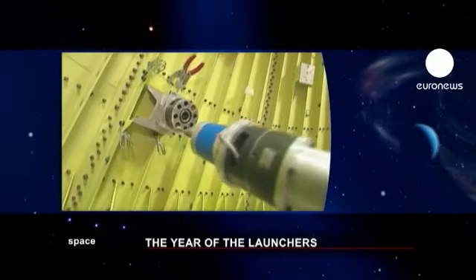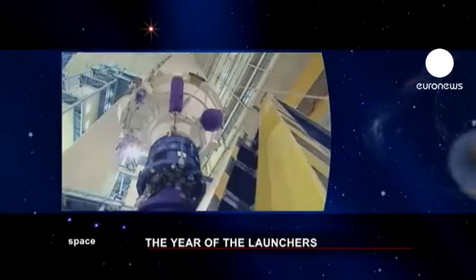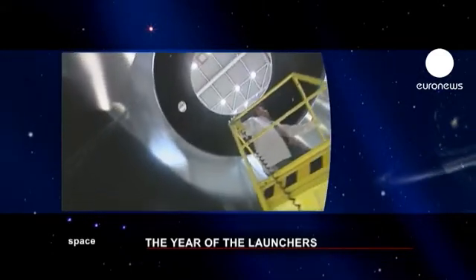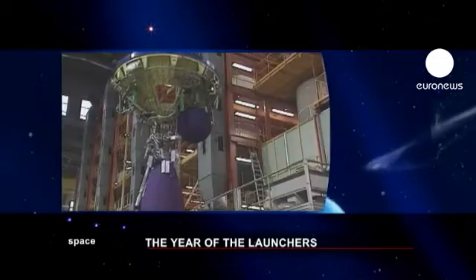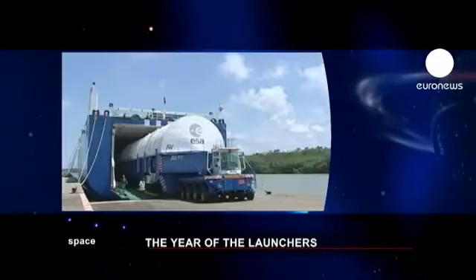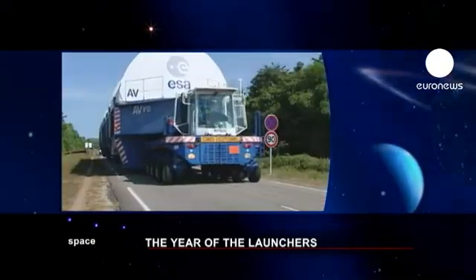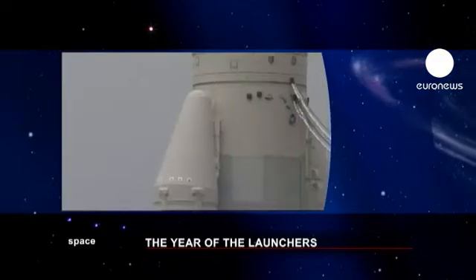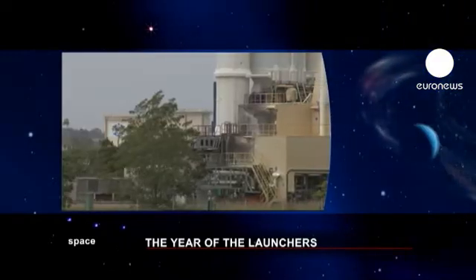Different components of the launcher are built all around Europe and then sent across the Atlantic by ship. The space center at Kourou in Guyana is charged with carefully putting the pieces of the puzzle together. The rocket then heads to the launch pad and the countdown begins.